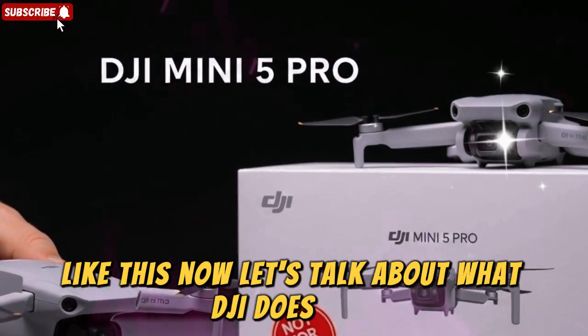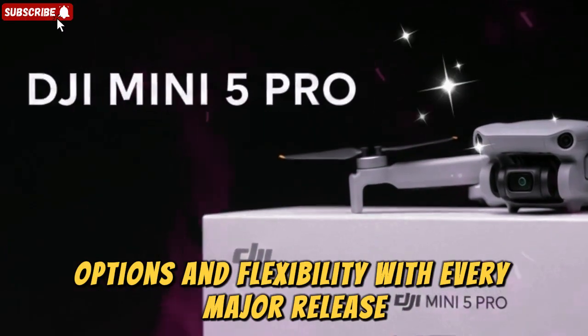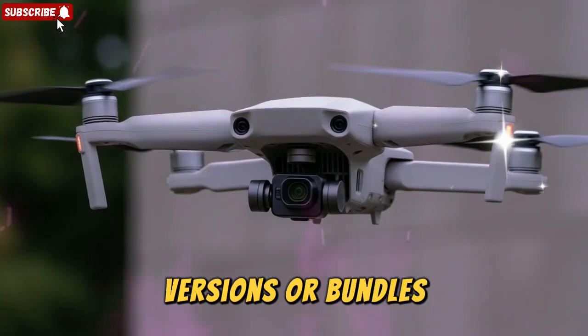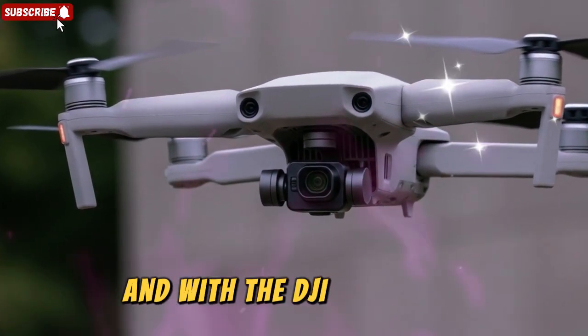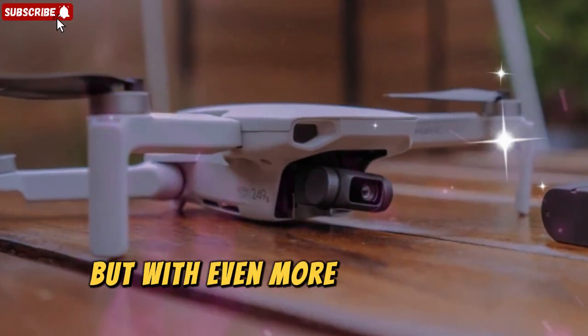Now let's talk about what DJI does best: options and flexibility. With every major release, DJI has introduced different versions or bundles that cater to both beginners and advanced users. And with the DJI Mini 5 Pro, it looks like history is repeating itself, but with even more interesting twists.